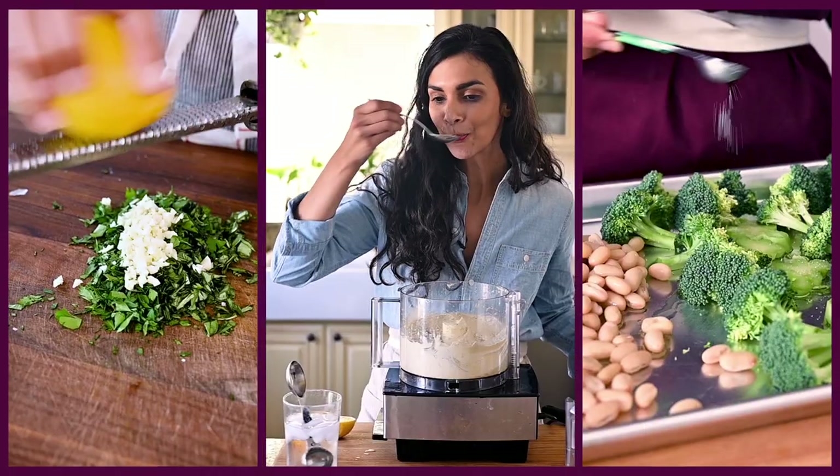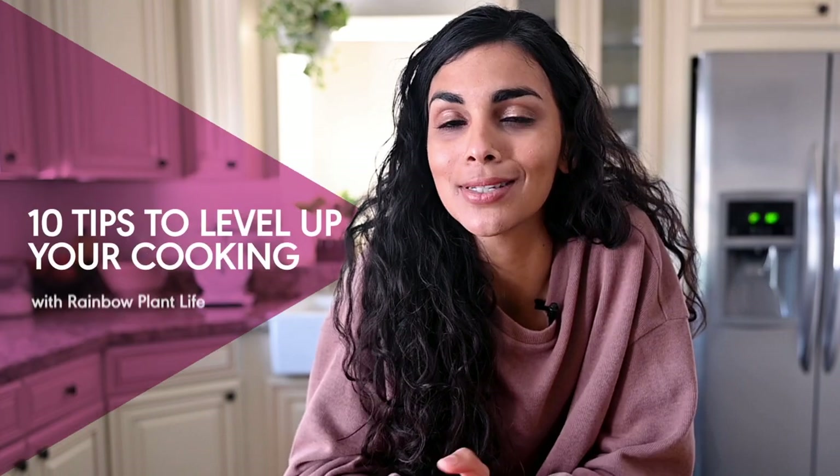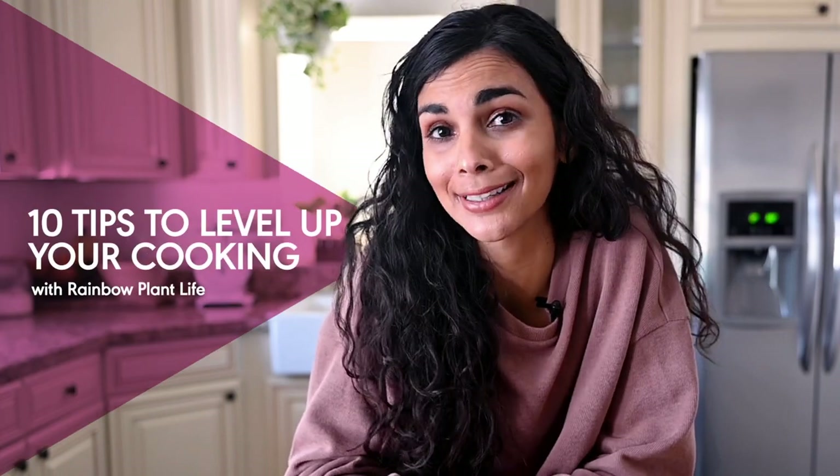I'm frequently asked what is the best way to become a better cook? My answer is always the same. Becoming a better cook isn't about learning one big skill. Rather, it's about incorporating tons of small individual skills over time. And today I'm sharing with you 10 tiny changes that will dramatically improve your cooking. These don't require a ton of time, effort, or money, but they will make you a significantly better home cook.